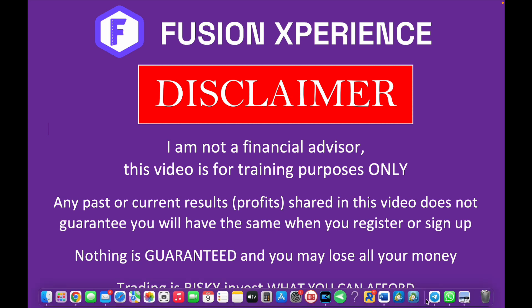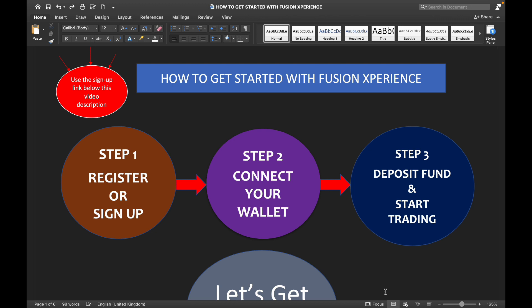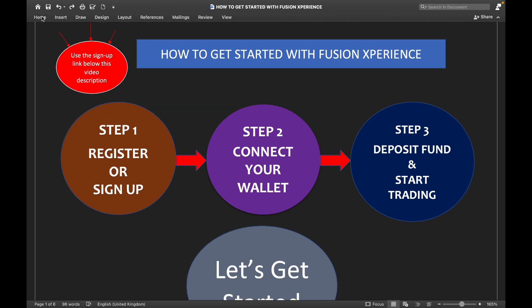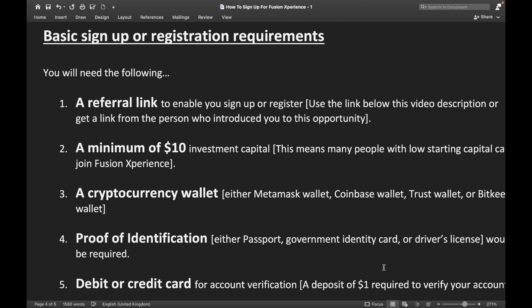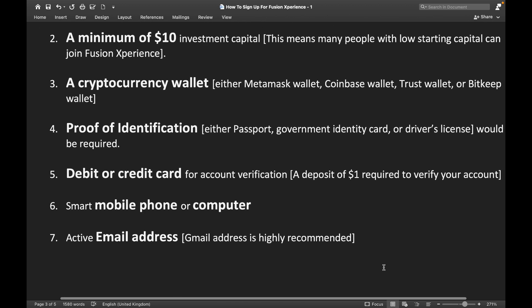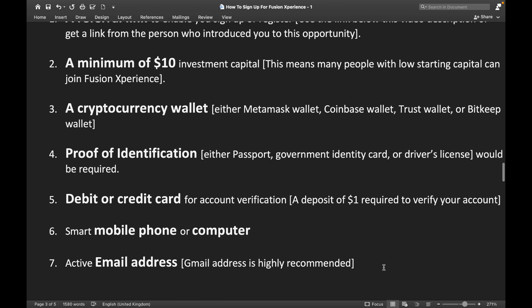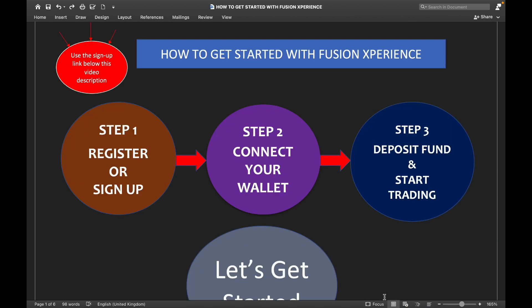I will dive right in and share my steps on how to sign up. First, you need a sign-up link which you can find below this video description. Here's the full list of requirements: first, a referral link; second, a minimum of $10; third, a cryptocurrency wallet; fourth, proof of identification; fifth, a debit or credit card; sixth, your mobile phone or computer; and seventh, an active email address — a Gmail address is recommended. Those are the seven items you need before we jump in.